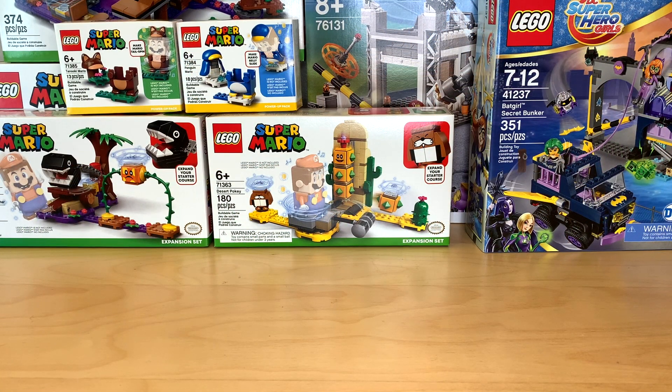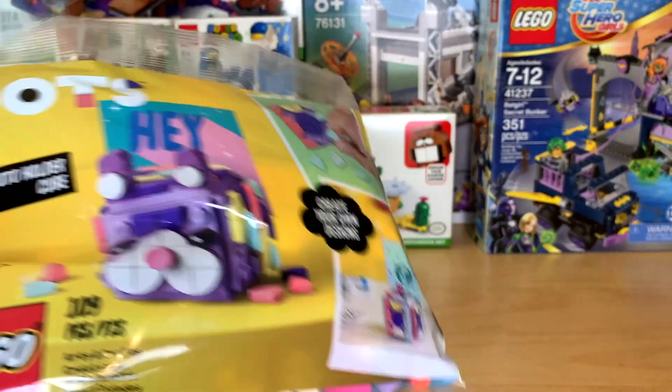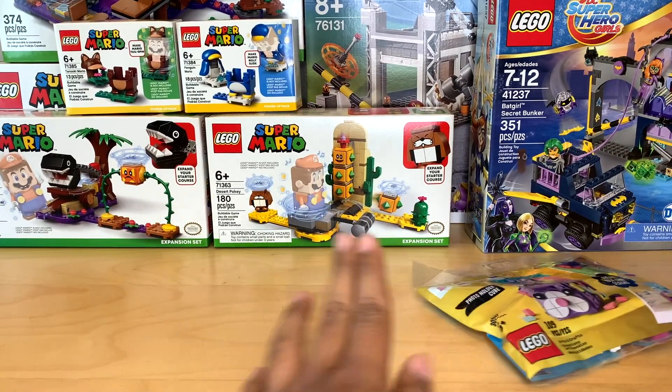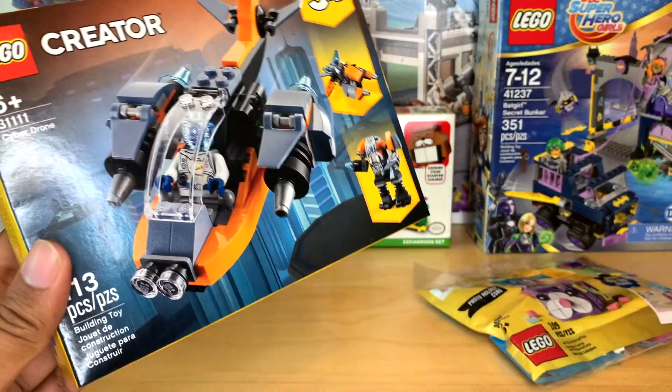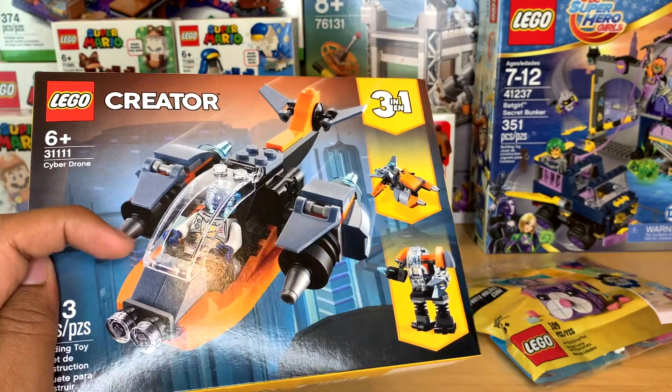Now let's get into some random LEGO orders I placed. I got this free Dots cube thing — I did get a duplicate, I'll be selling that one, I just keep one copy of every freebie. I got the Cyber Drone set. This is a really nice creator set, so I'm really excited to build it, and I really like that figure.